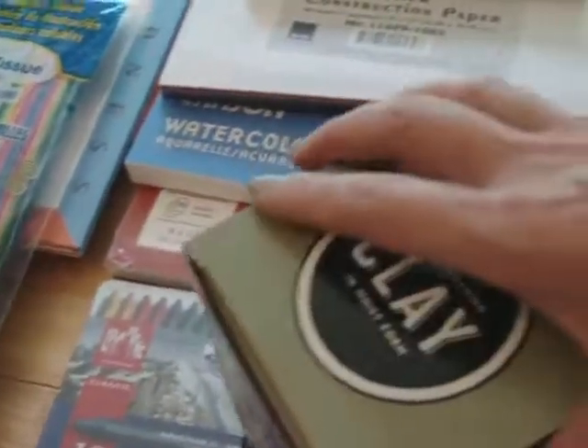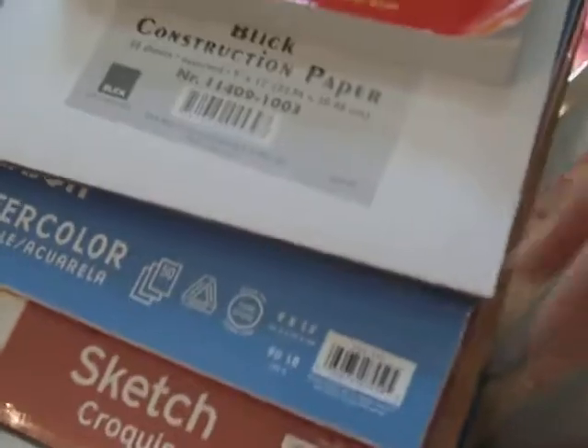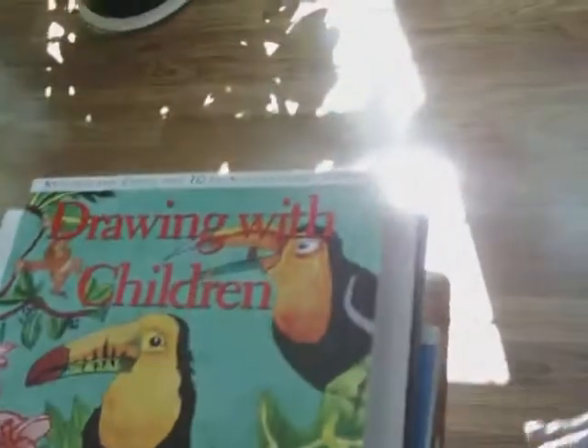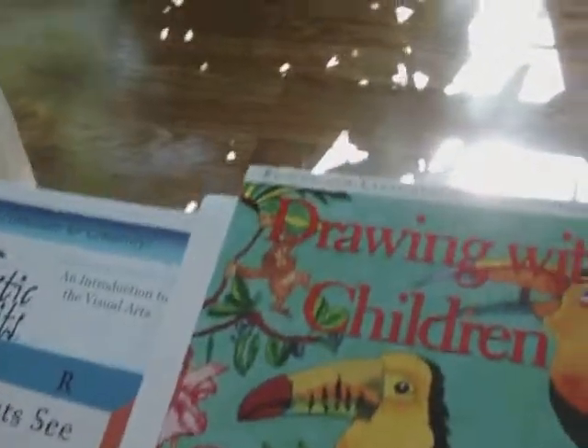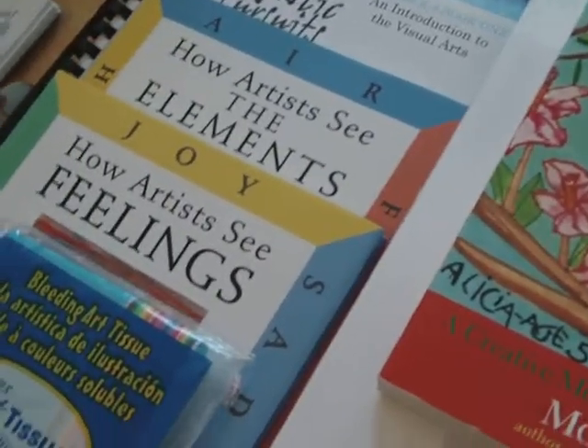We got all kinds of colors. We're still doing art. There's clay. I can't wait to do art. Papers. Drawing with Children. Artistic Pursuits. I'm going to make a cup of clay.